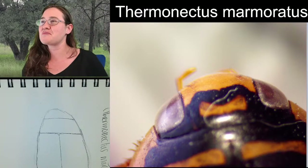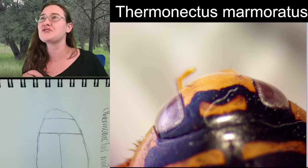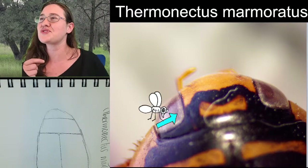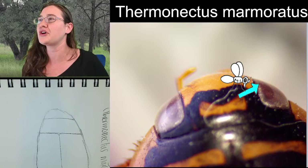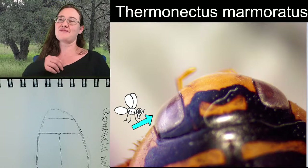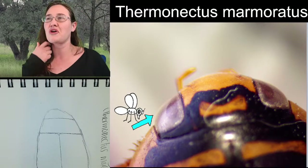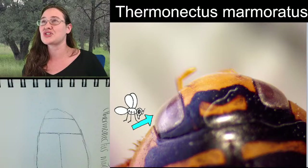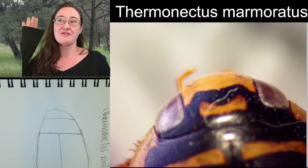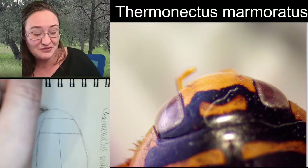I wonder about the colorations in the compound eyes - there are circular spots of darker ommatidia here and here. I wonder if they have the ability to see different colors, or maybe the tinting changes based on whether they're looking above or underwater. I'm not sure, because these beetles do have the ability to fly.